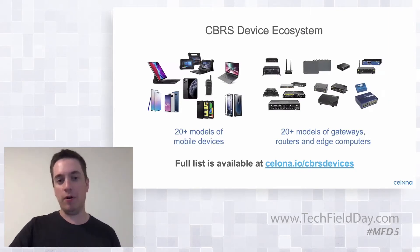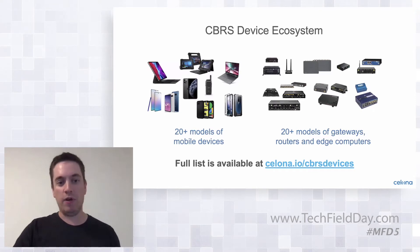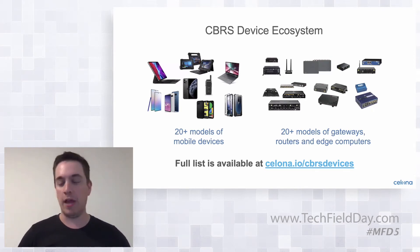There's a large and growing list of devices that are compatible with the CBRS spectrum band, technically called band 48 within the 3GPP 4G and 5G ecosystem. Devices that support that band today include over 20 models of mobile devices, including iPhone 11 series devices, iPad Pro that came out in 2020, many Android devices like LG, Samsung S10 series devices, and Google Pixel 4.